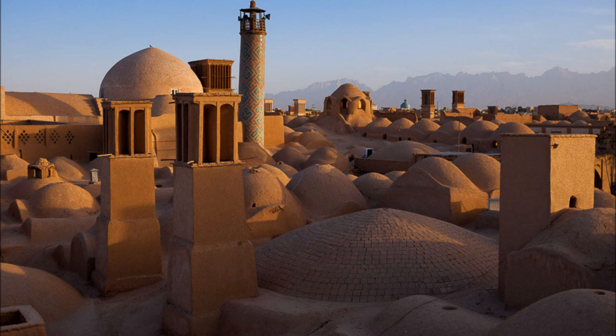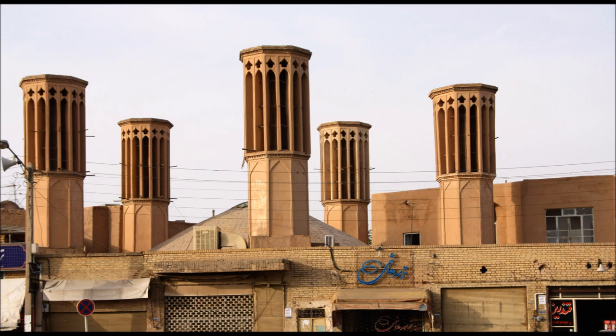The evaporative cooling effect is strongest in the driest climates, such as the Iranian plateau, leading to the omnipresent use of wind towers in drier areas such as Yazd, Kerman, and Kashan.